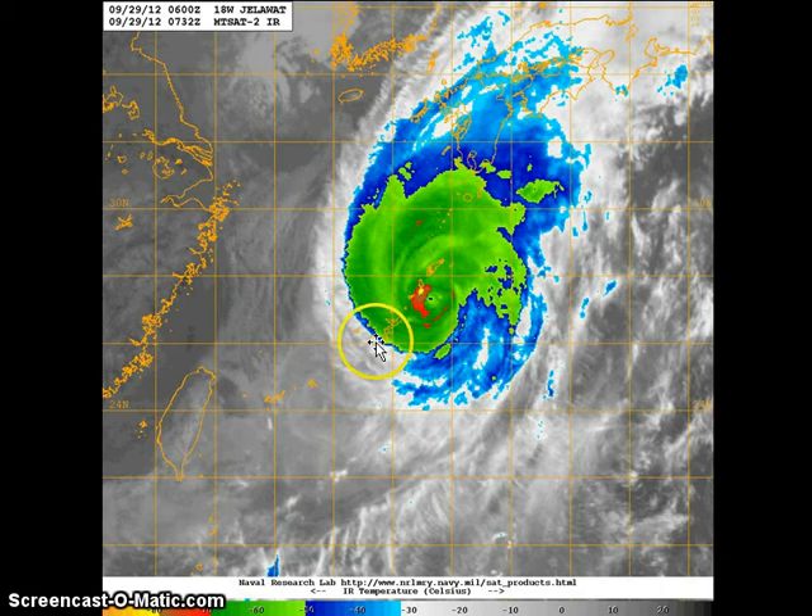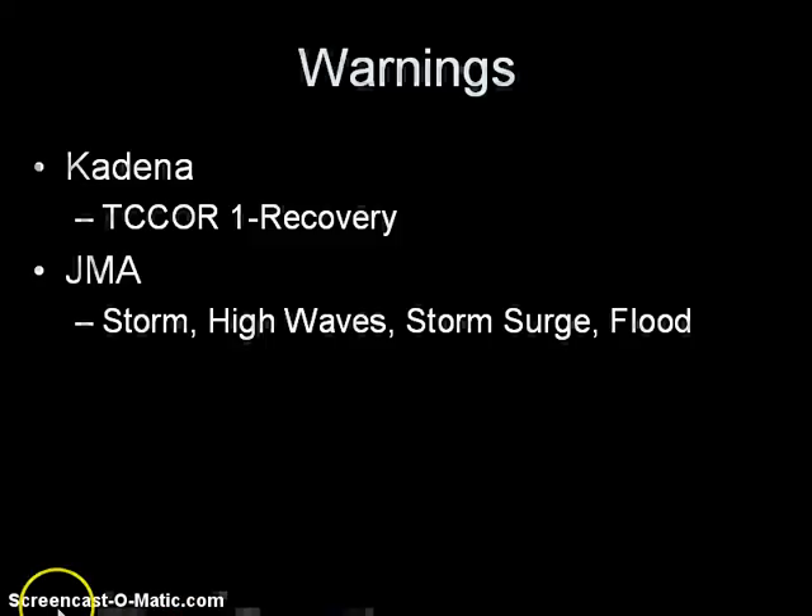The system is still very expansive. It starts to encounter some stronger upper-level winds and could actually become extratropical in the next 48 hours as it moves across Japan. Much of the convection is still across the Ryukyu Islands, and with that we have several warnings.